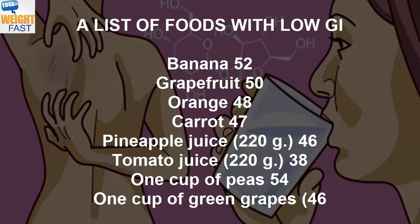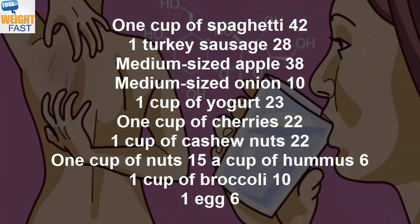Tomato juice (220 grams) 38, 1 cup of peas 54, 1 cup of green grapes 46, 1 cup of spaghetti 42.